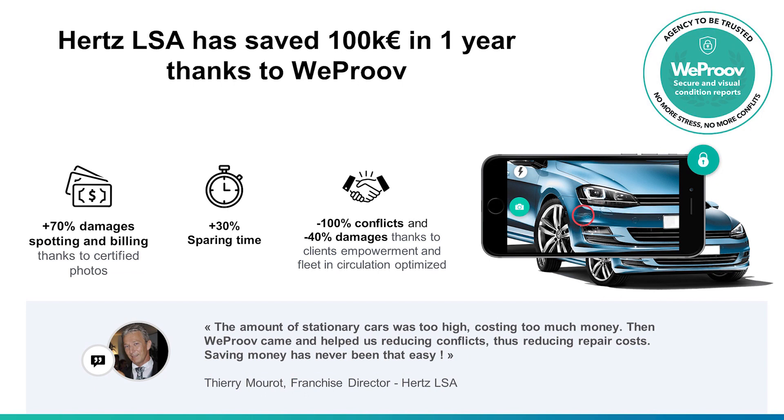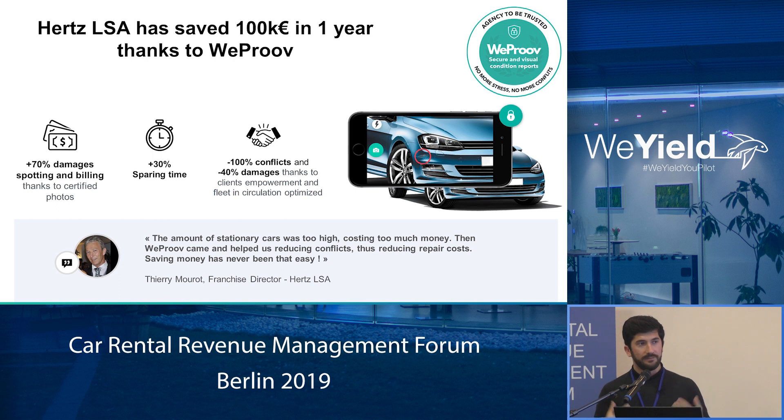And what we were very proud of after one year working with them — talking about money, which is maybe the most important at the end of the day — investing about 20k euros in our solution for about 15 locations, Earth LSA declared that they have saved about 100k euros in one year using WeProof, taking into account that we had a step-by-step deployment across all the locations, so we hope next year we will have a better ROI with them.